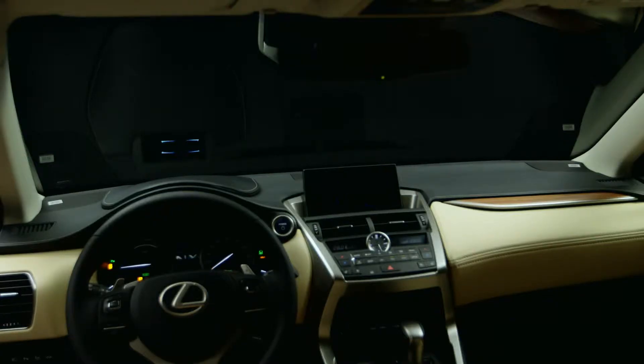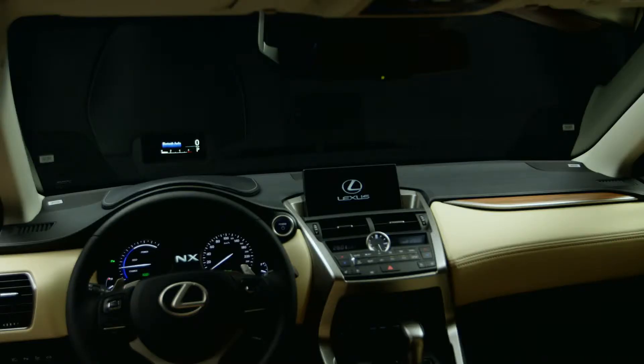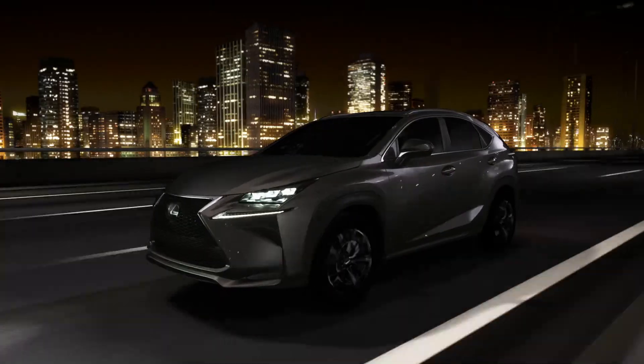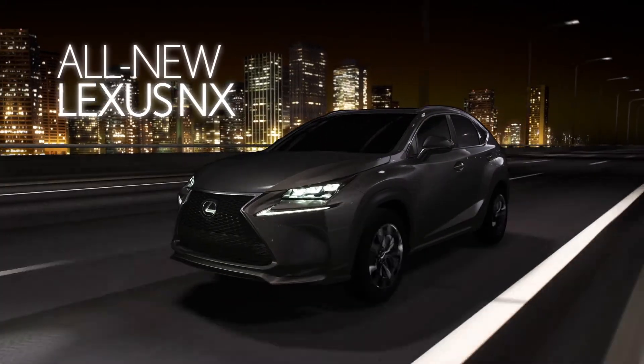An available full-color heads-up display shows speedometer, tachometer, simple navigation, and audio information. Get behind the wheel of an NX — get behind the wheel of a fashion statement. The new Lexus NX. Coming soon.